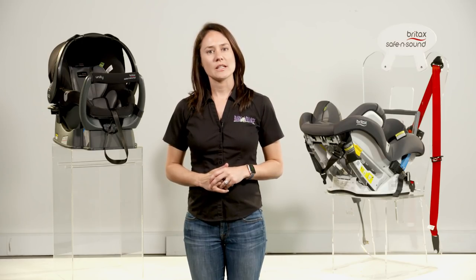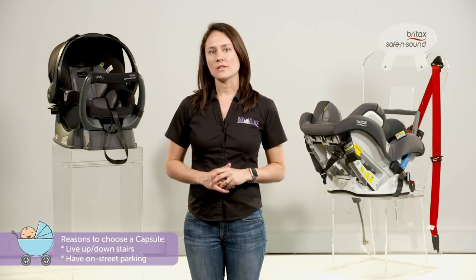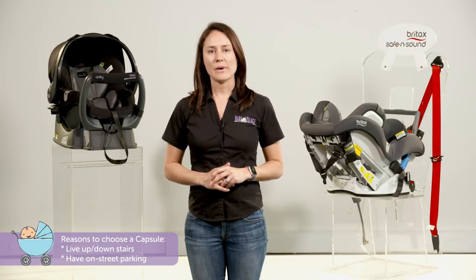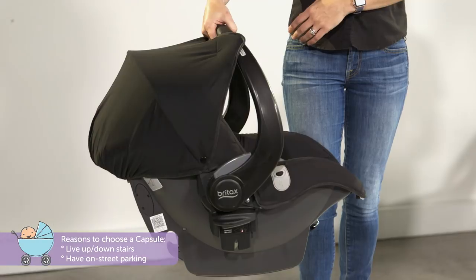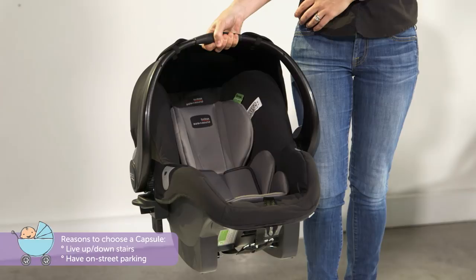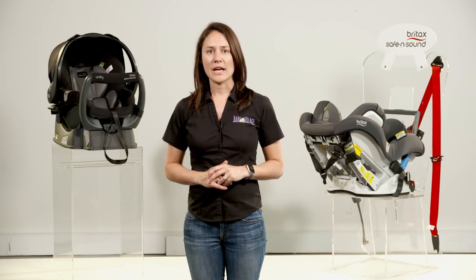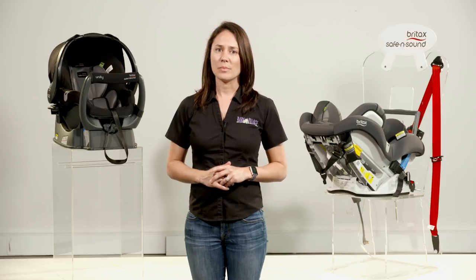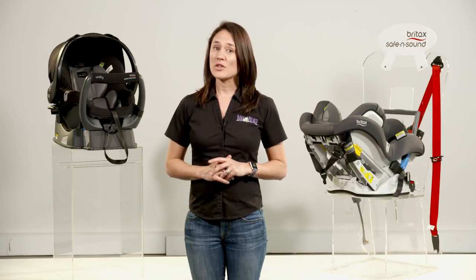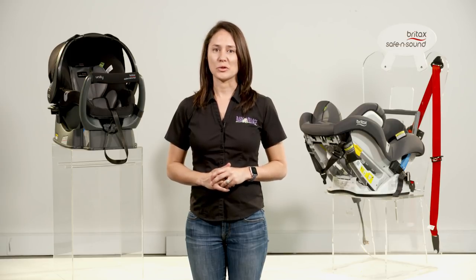Some other reasons to consider selecting a capsule over a fixed seat in the beginning are if you live up or down stairs, or if you have on-street parking rather than an inside garage — carrying bubs in a capsule plus your shopping in the other hand is going to be much easier. Likewise, if you're in and out of the car running errands all day, or you're a second-time mum dropping off your first-born at daycare, it's going to be much easier for you to grab your capsule and hold your little one's hand for that short trip.